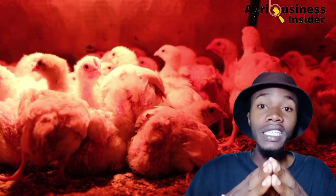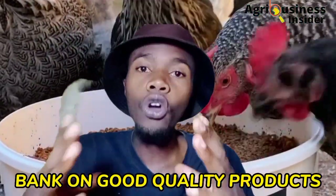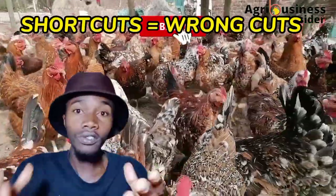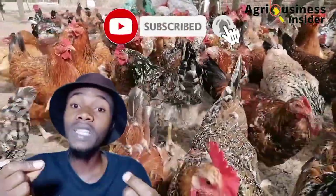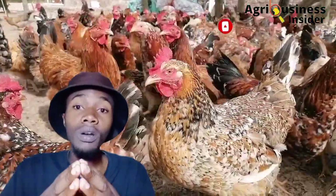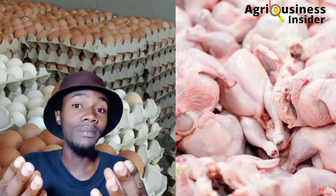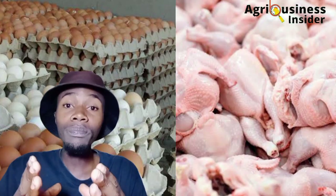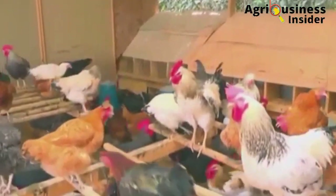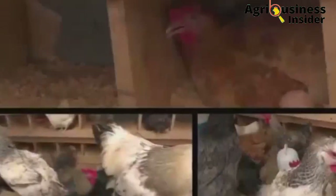Another strategy is to bank on good quality products — shortcuts are always wrong shortcuts. Use quality feeds, keep your housing clean, and produce good quality eggs and meat. The most important thing is to win the trust of the customer, and once you do, customers will keep coming back to buy.